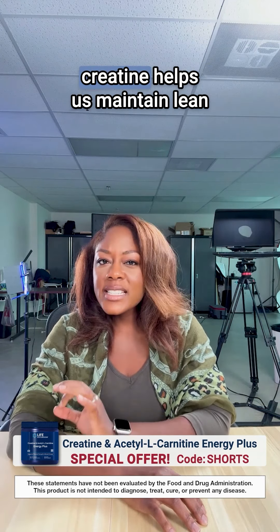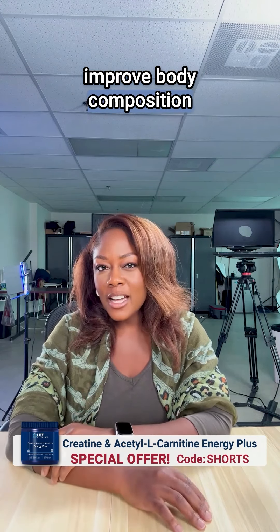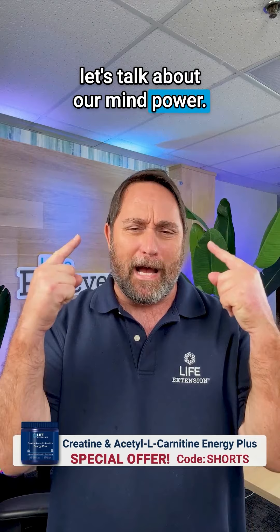And because of this, creatine helps us maintain lean muscle mass, strength, and power, and helps improve body composition when combined with regular exercise. So with our body energy covered, let's talk about our mind power.